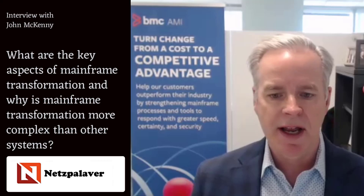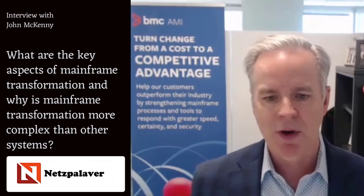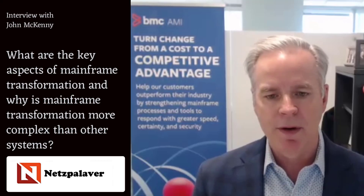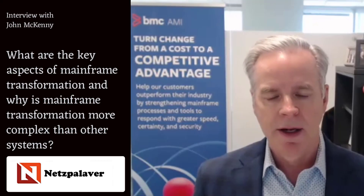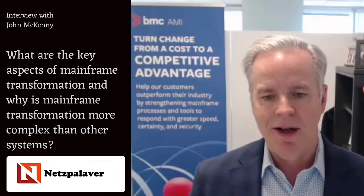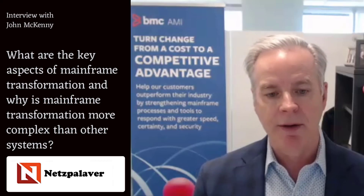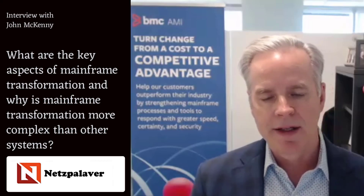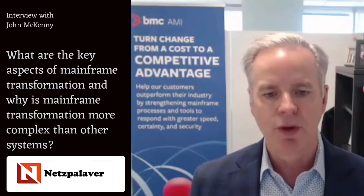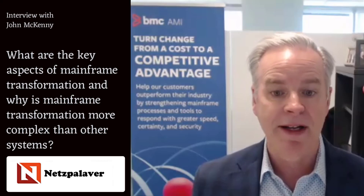It's complex because today's mainframe is connected to your cloud and even to your edge devices. So from a BMC perspective, we've been investing in our tool set — our BMC Automated Mainframe Intelligence, we call it AMI — to infuse artificial intelligence, machine learning, and most recently Gen AI, to help customers have a smoother transformation so they get more value from their mainframe for many decades to come.